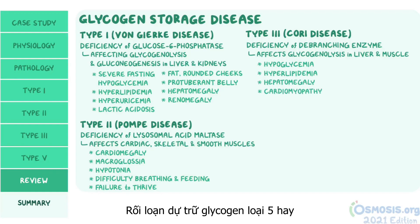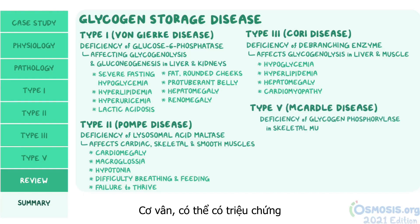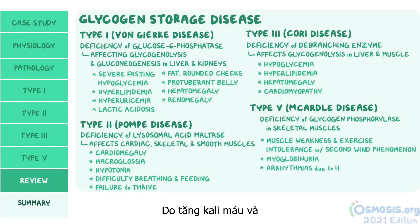Glycogen storage disease type 5, or McArdle disease, results from a deficiency of glycogen phosphorylase in the skeletal muscles. This can present with muscle weakness and exercise intolerance with a second wind phenomenon, myoglobinuria, and arrhythmias due to hyperkalemia and hyperphosphatemia.